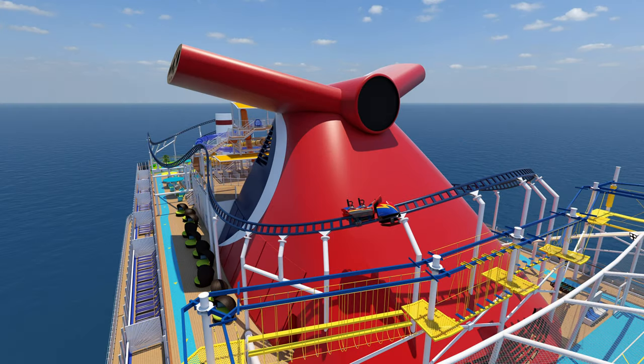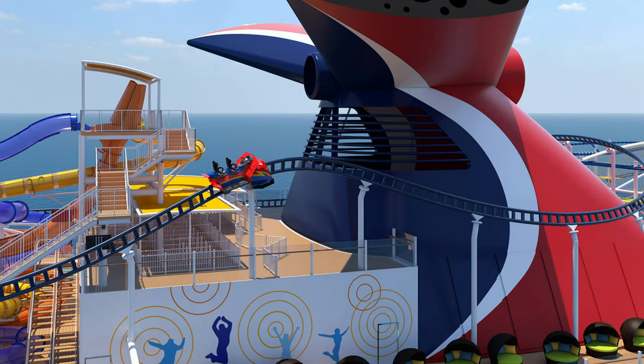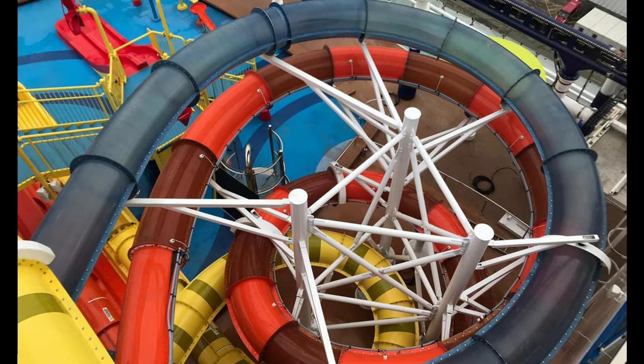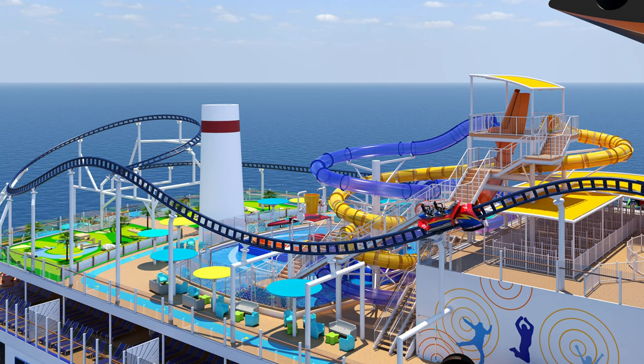The final zone on board Mardi Gras is the Ultimate Playground, and the most talked-about feature is Bolt, the ultimate sea coaster, where you can choose how fast you go — up to 40 miles per hour on an 800-foot-long track suspended in places 187 feet above the water. There's also Waterworks with a wide variety of waterslides, and Sports Square, which features a mini golf course, basketball court, and ropes course.